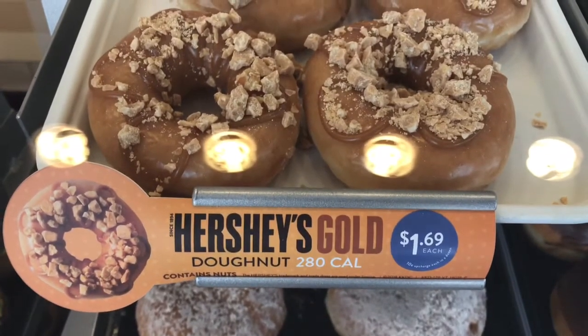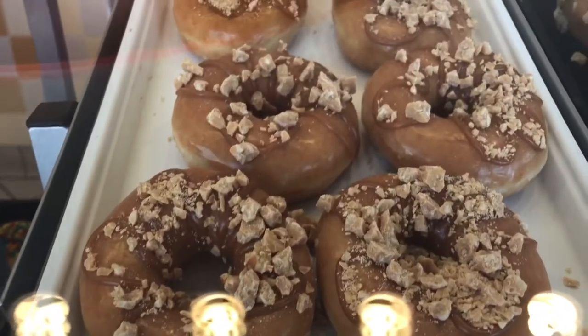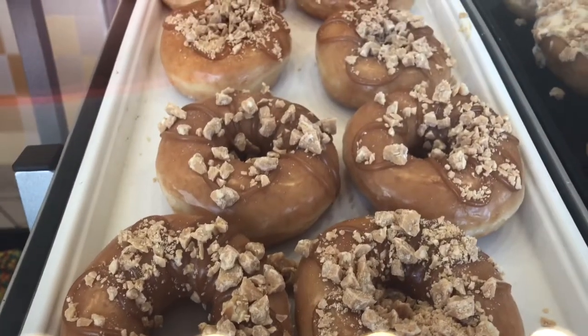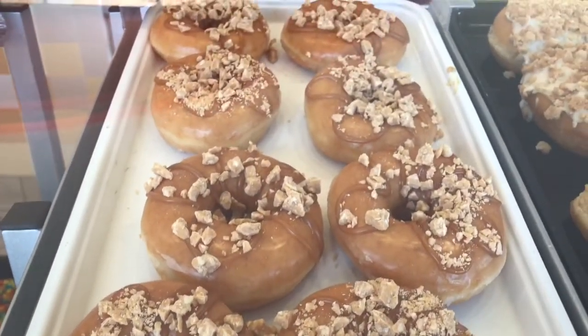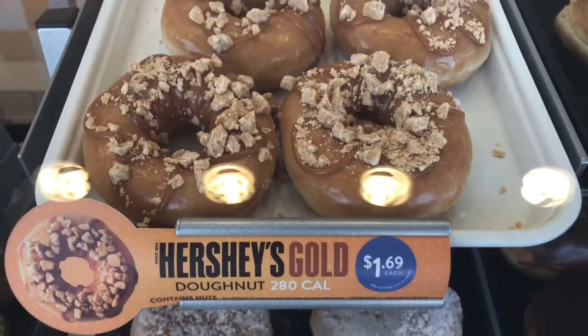So Krispy Kreme and Hershey's have partnered up. On their glazed donut here — and you can see it popping up on your screen — they have the glazed donut with caramel drizzle and then pieces of their Hershey's Gold candy bar. The Hershey's Gold candy bar is not even chocolate.